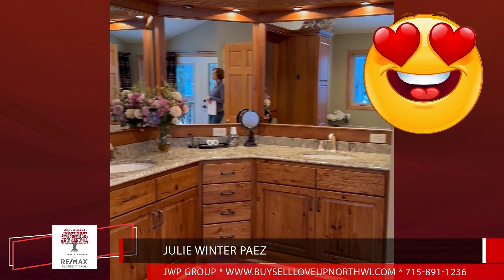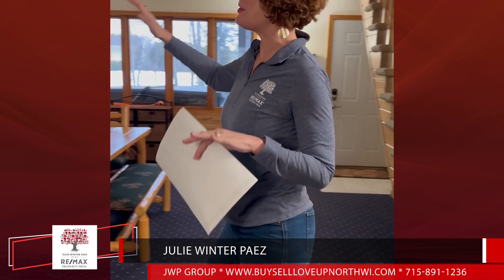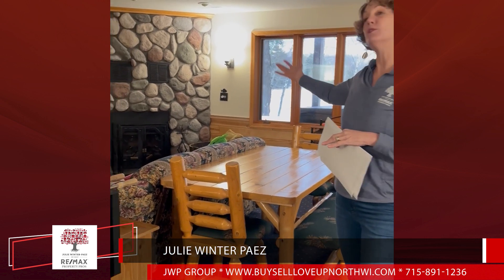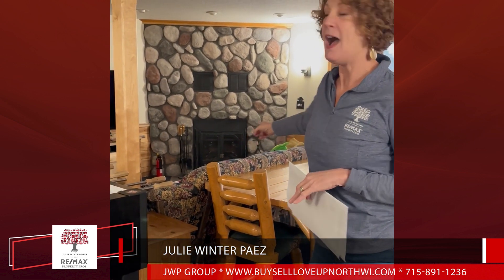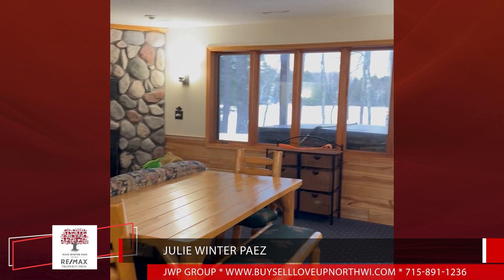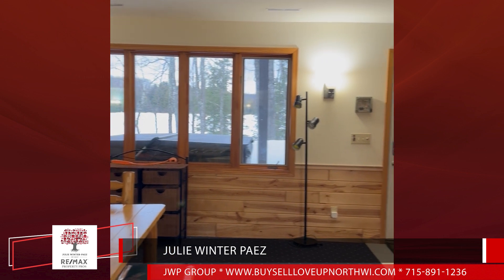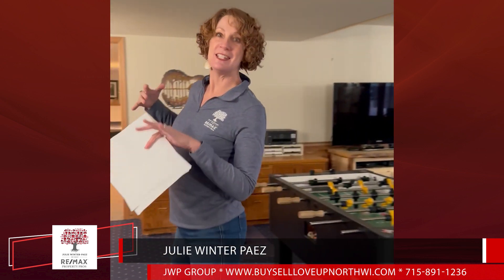Where are you going to find a master bedroom like this? And you've got all of this extra space here on Kentuck Lake. You've got this great family room and rec room included with your third fireplace — this one being wood burning — and your walkout lake access with a fantastic hot tub under the deck, so you can sit out in your hot tub and look out and enjoy the lake.